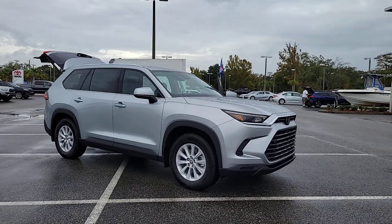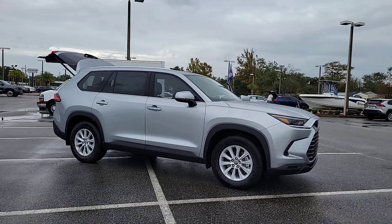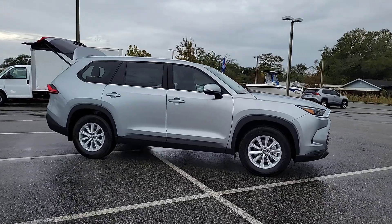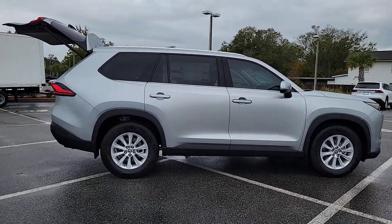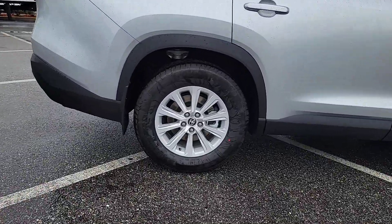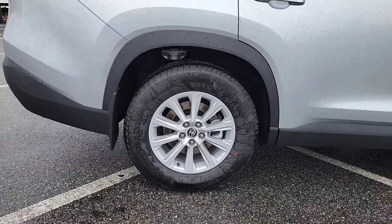Make the most of every drive when you travel in modern style and comfort. Sculpted lines and a quiet cabin soothe your mind, while the latest safety and infotainment tech keeps you secure, focused, and entertained. All you need to do is relax and enjoy the ride.